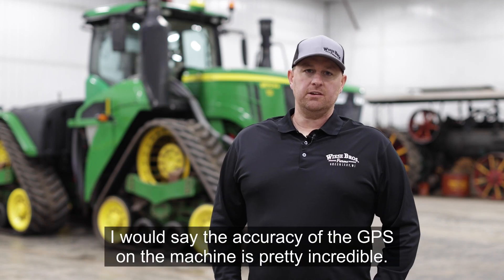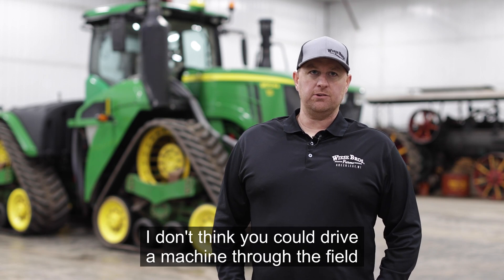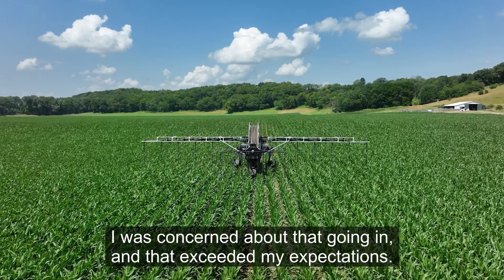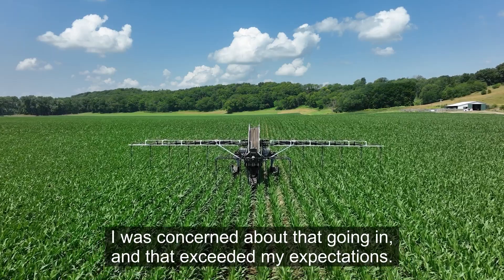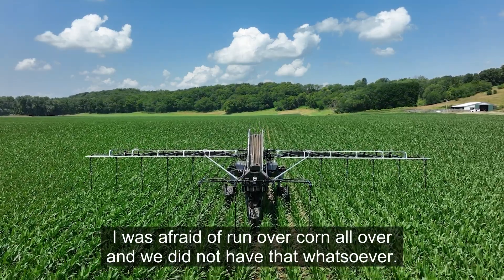I would say the accuracy of the GPS on the machine is pretty incredible. I don't think you could drive a machine through the field yourself and run over less corn. I was concerned about that going in, and it exceeded my expectations — I was afraid of run-over corn all over, and we did not have that whatsoever.